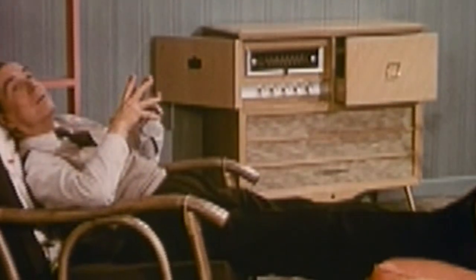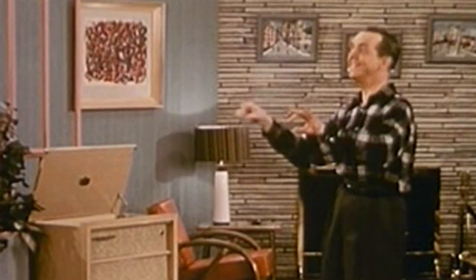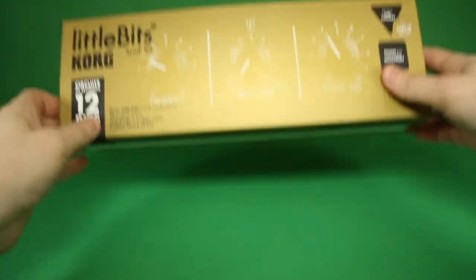Maybe 80% of the music, if not more, on a Billboard Top 100 would have a synthesizer on it. People just like to experience it and they're happy to kind of be on the sidelines. But playing with sound and learning how synthesis works by going through the components of a synthesizer would be a really great place to start. And that's exactly what Little Bits did.